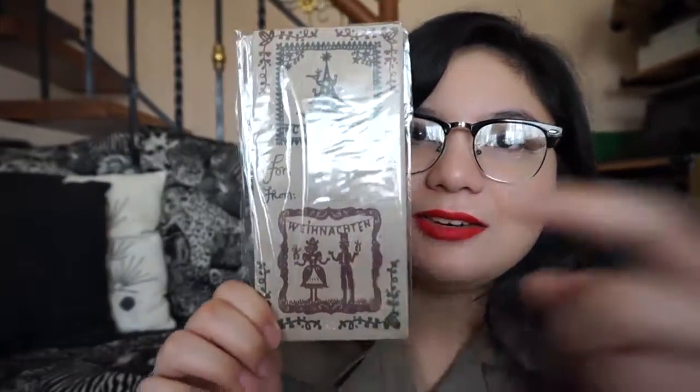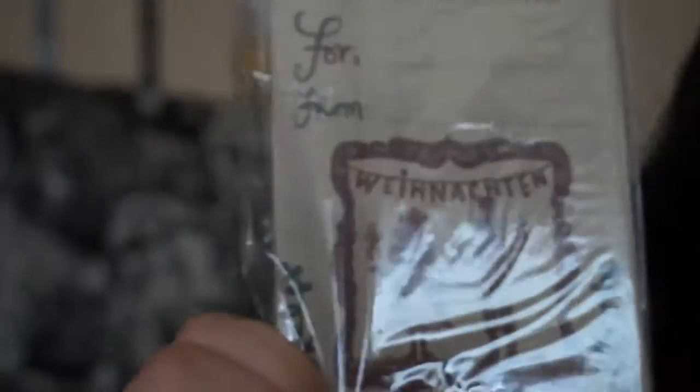The reason I bought these envelopes is because of the text on them — it says 'Frohe Weihnachten,' which is 'Merry Christmas' in German. I'm not really sure about my pronunciation, but I used to self-study German, and that's why I bought this — which is very unusual because it's a Filipino store but has a German word on the product.